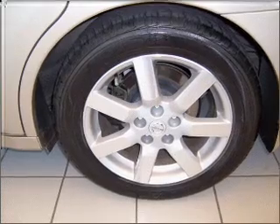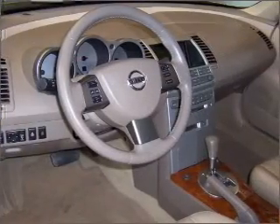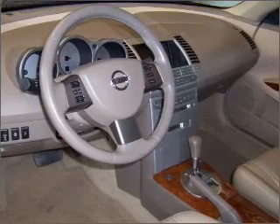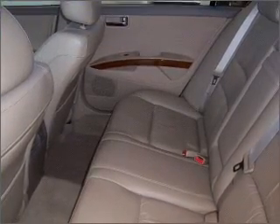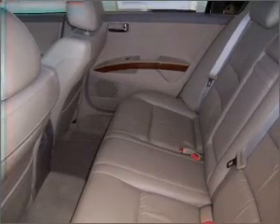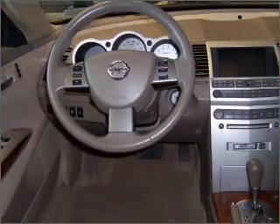Reach your destination effortlessly with GPS navigation. Premium wheels lend a distinctive appearance. The anti-lock braking system will help deliver you safely to your destination. Heated seats offer comfort in cold weather — tailor the temperature to your preference and your passengers. Let the sun shine in with a sunroof.